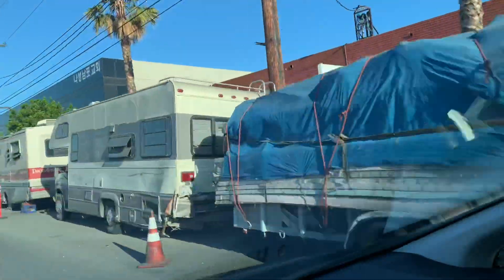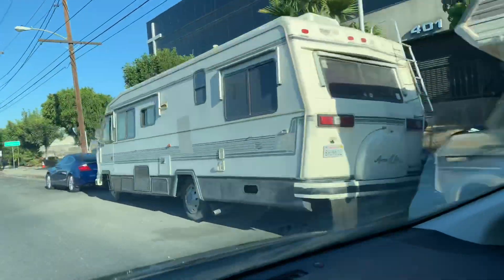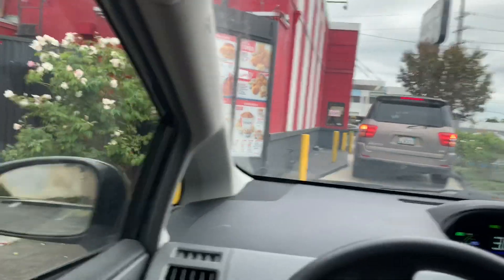Here we are going through urban nomad land on the surface streets, traveling at medium speed, sometimes sitting in traffic, hitting the freeway going pretty quick most of the time, sometimes sitting in traffic, and finishing it off at the KFC drive-through.